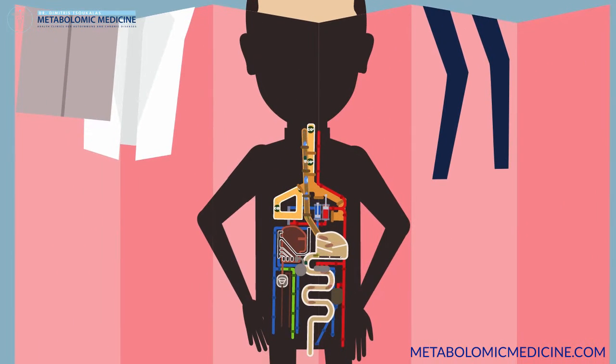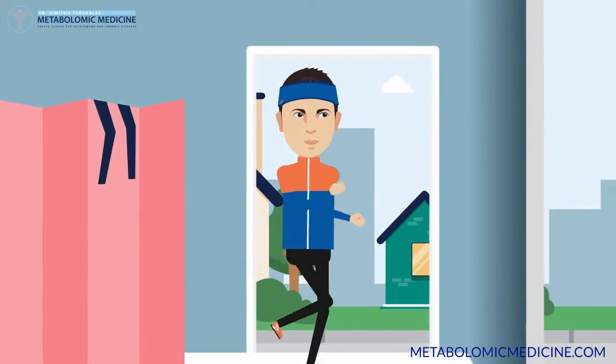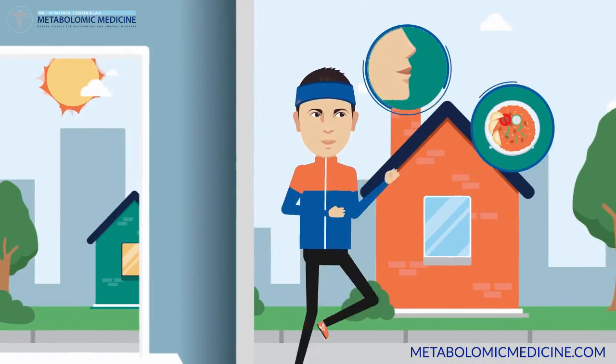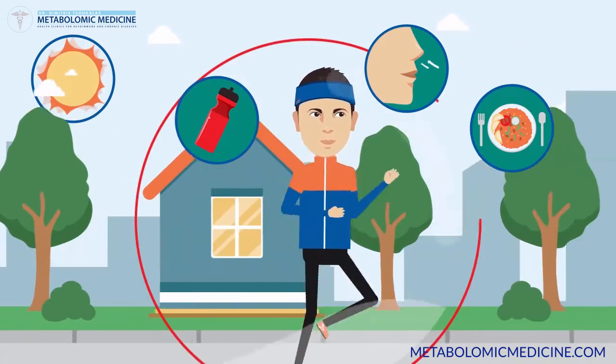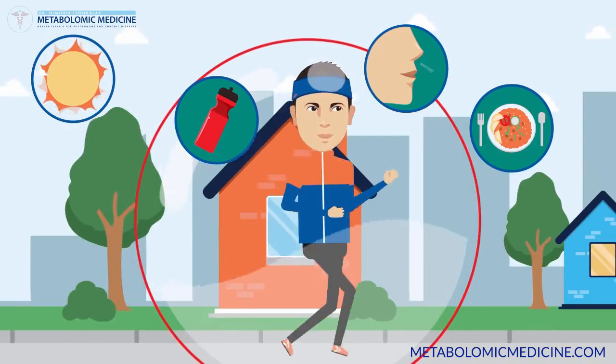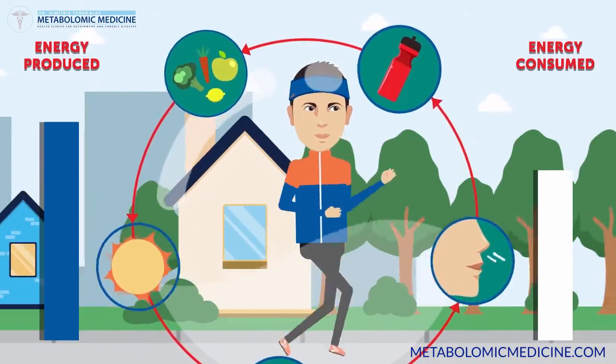The human body is basically a giant internal combustion engine. It converts food, air, water, even sun into energy with complex chemical reactions that take place billions of times per second. If we need more energy than we are able to produce, we become sick.